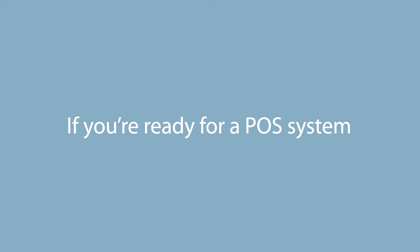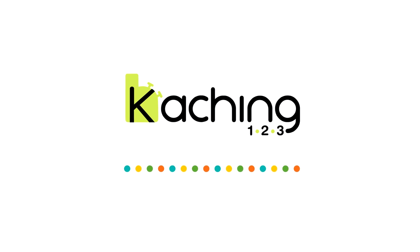If you're ready for a POS system that doesn't just take money, it actually makes money, contact Keqing123 today.